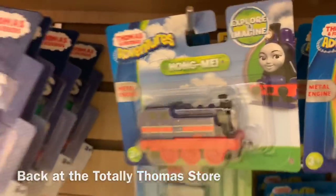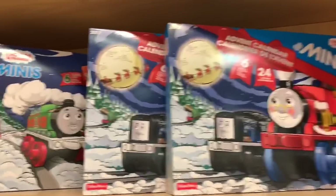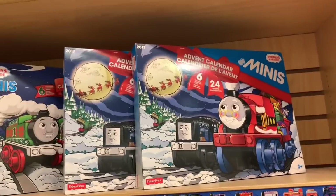They got a lot of diecasts — Hong Mei. Remember, they got this for the little kiddos. They have the advent calendars. I wonder why 2017 and 2018 — it doesn't matter what year it is. It still has the 25 days with the little toys inside.